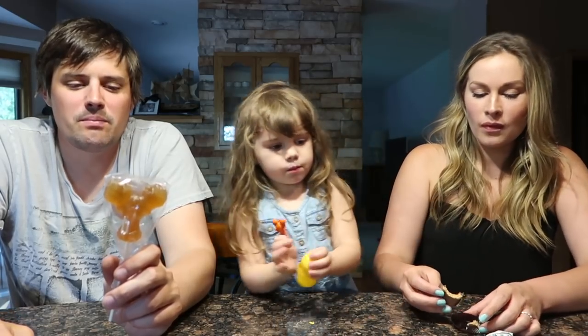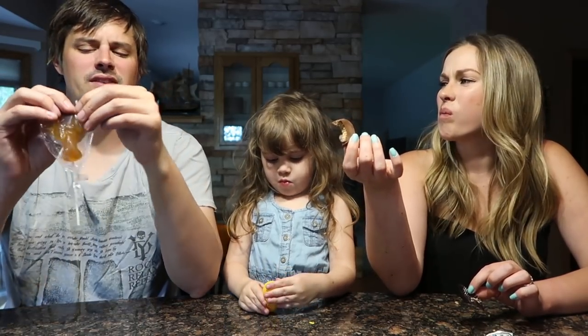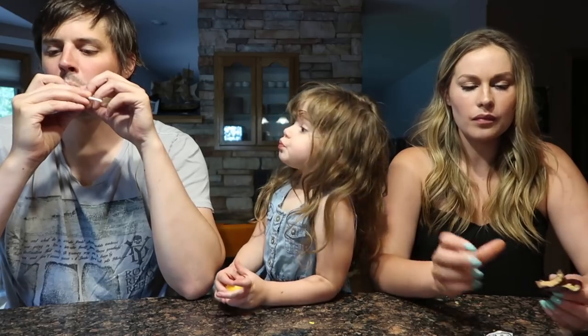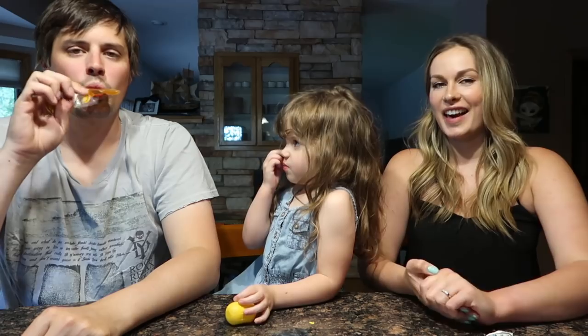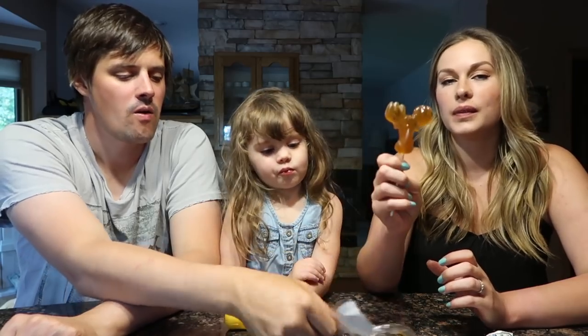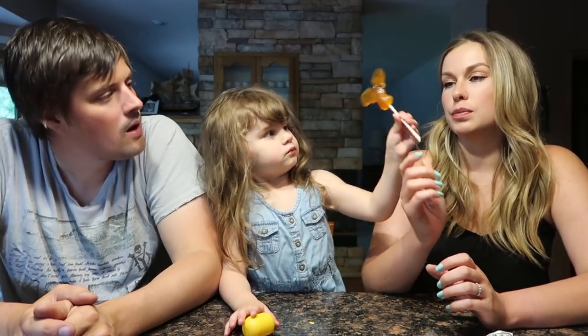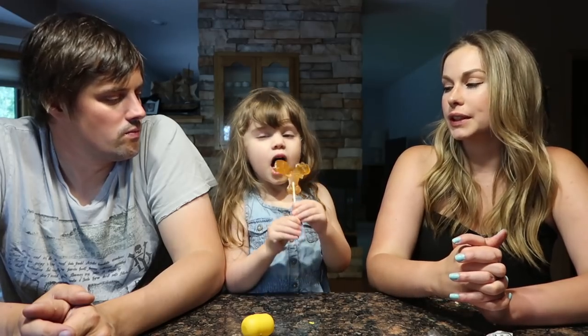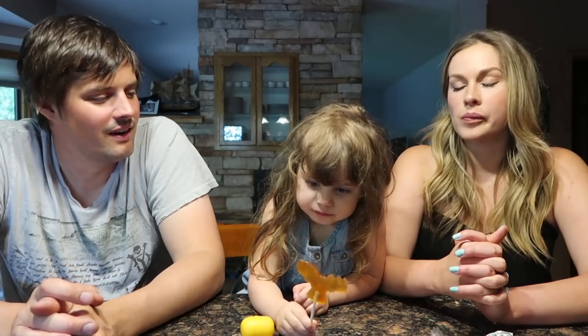Next up we have a maple syrup sucker. It tastes like maple syrup on a sucker. I'm gonna love this. That's gonna be a lot of sugar. It's really a nice balance — is it just pure maple syrup? That's really good. What's been your favorite? I think they're all my favorite. That was some great candy.